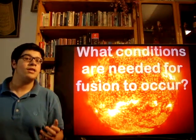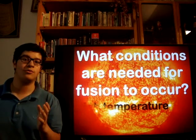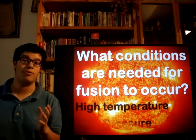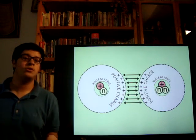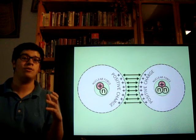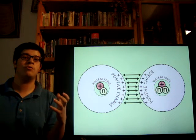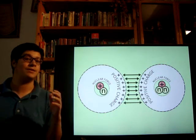What are the conditions needed in order to let the reaction occur? Well, first of all, we need high temperature and high pressure. When we put two nuclei that both have a positive charge in front of each other, the electrical force will push them away. That's why at high temperature, the two nuclei collide at high speed.